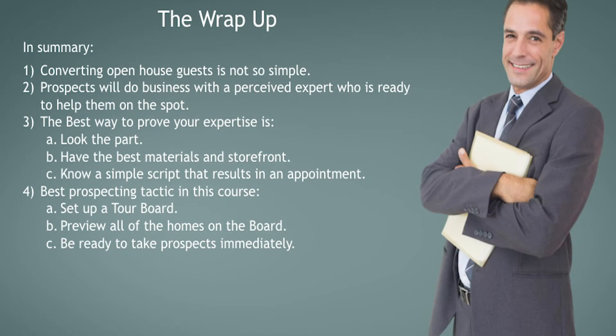In summary, the main takeaways from this course are: Actually converting open house guests to clients is not so simple. Buyers and sellers will do business with a perceived expert who's ready to help them. The best way to prove your expertise is to look the part, have the best materials and storefront, and know a simple script that makes an appointment obvious and a natural result. Best prospecting tactics: set up a tour board, preview all the homes, have the right mindset, and be ready to immediately take prospects on a tour.